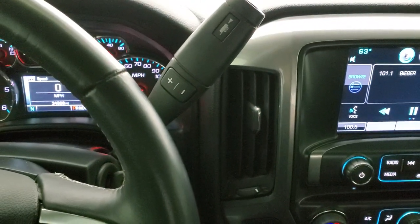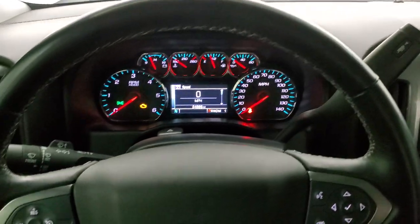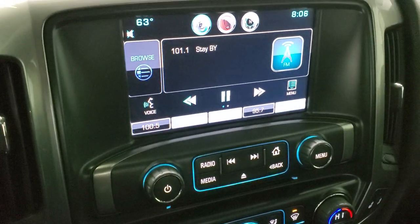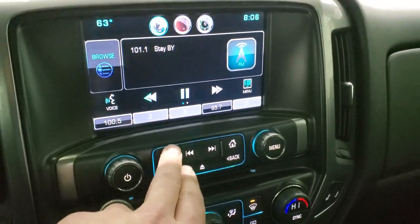This one comes with the six-speed automatic transmission with the optional tap-shift, and once again that steering wheel has no scuffs or scrapes — really nice condition on there. This one comes with the Chevy MyLink system, AM, FM, and SiriusXM radio capabilities.